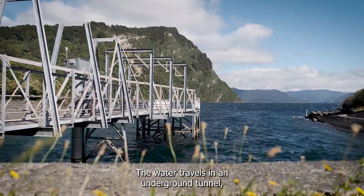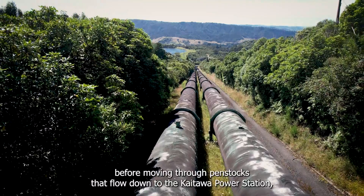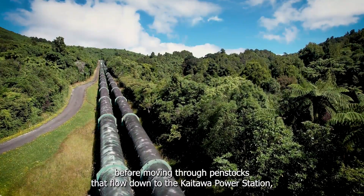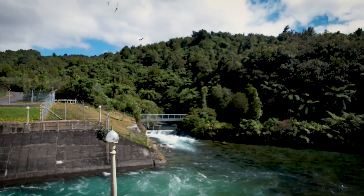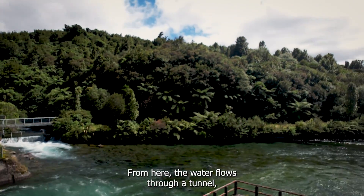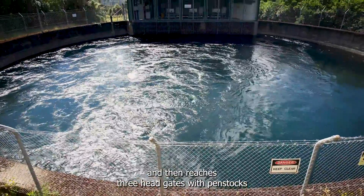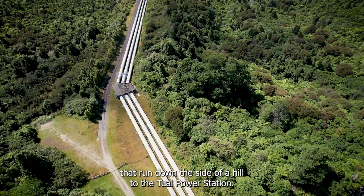The water travels in an underground tunnel, then separates at two head gates. The water flows through a tunnel, a surge chamber and then reaches three head gates with pen stocks that run down the side of a hill to the Tūai Power Station.